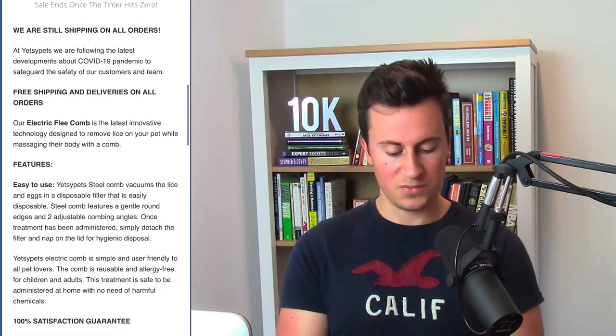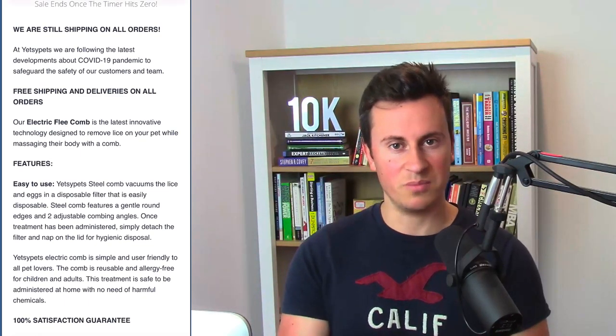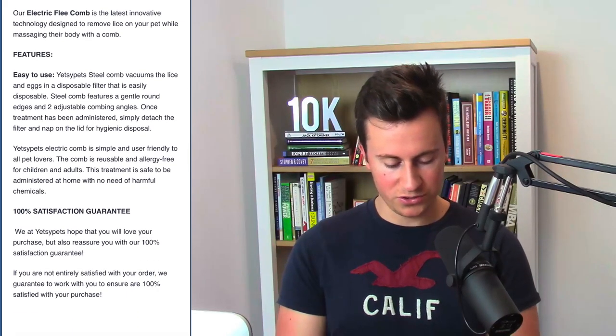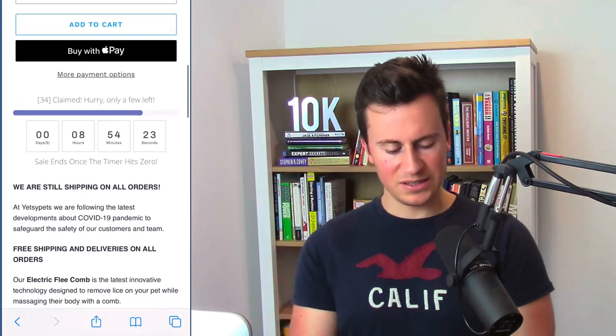Moving into the product description — they've got a note about the virus, which is great because it shows people you're a current active business. They have key features in bold and a guarantee in bold, which is great. However, with this particular product — because it's not something you'd see every day — I would definitely include a video demonstrating how it works. Also, the product images show the actual plug included, but customers from the UK seeing a European or American plug might just leave thinking their plug type isn't available, without scrolling down to check. I would remove the plugs from the product images.